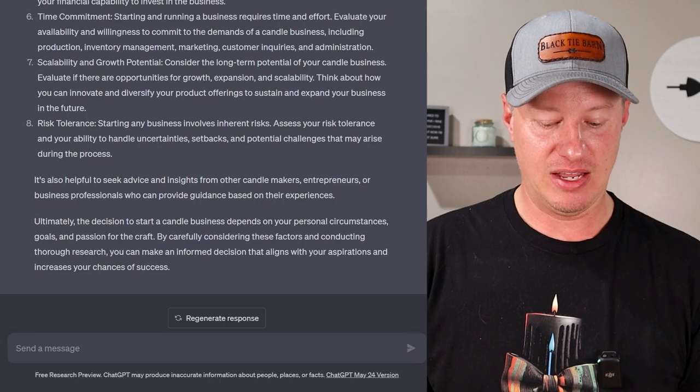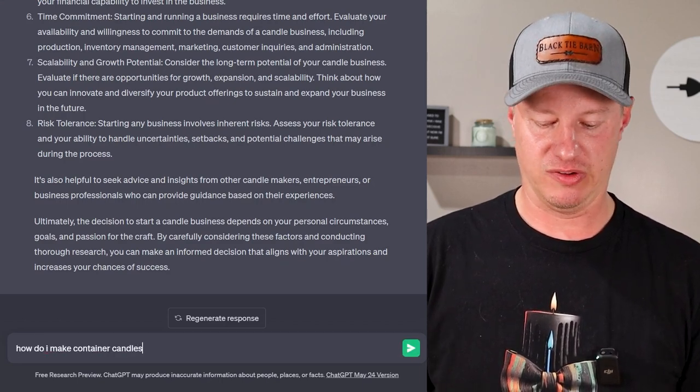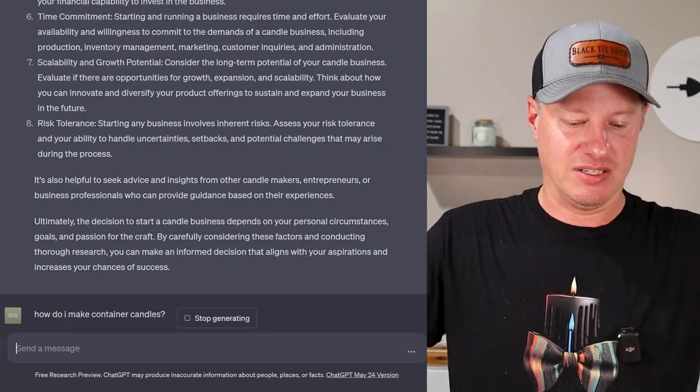Check out the channel for more detail on starting a business. Now, I have one more question that's a little different. All the questions so far have been very specific — asking questions where I knew there's no yes or no, right or wrong answer — to see how ChatGPT handles that advice. Now I'm going to ask a more open-ended question to see if it can give me a strategy or a plan. That is: how do I make container candles?